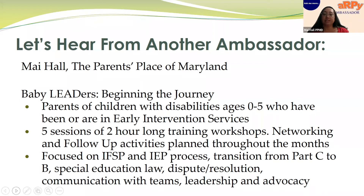Baby Leaders: Beginning the Journey is for parents of children with disabilities ages 0 to 5 who have been or are currently in early intervention services. We had five two-hour sessions on Saturdays, plus networking and follow-up activities. The networking was mostly for allowing parents to interact with each other, because during virtual training it's really hard to make conversation. When we did it in person, parents would talk, interact, make friends, and find commonalities. We really tried to focus on getting parents to know one another so they could be more willing to share and access the information.